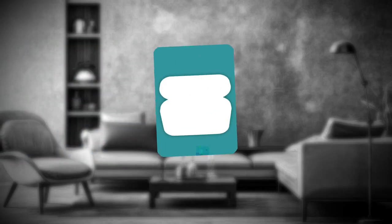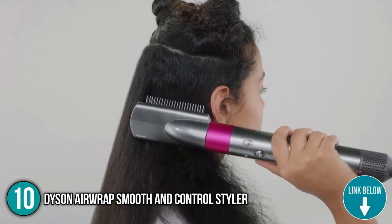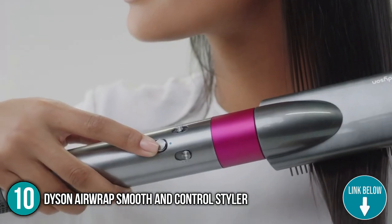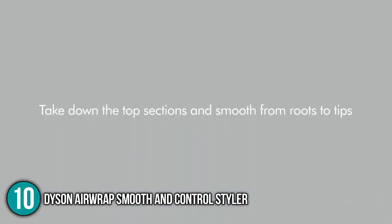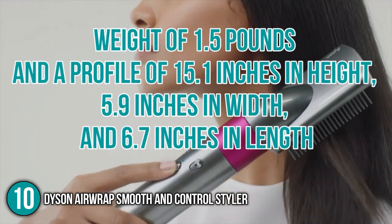The tenth household appliance on our list is the Dyson Airwrap Smooth and Control Styler. With 110,000 revolutions per minute and the Coanda effect, the Dyson Airwrap Smooth and Control Styler helps you shorten the time for your daily glamour routine without damaging your hair. It is quite easy to carry when traveling, with a weight of 1.5 pounds and a profile of 15.1 inches in height, 5.9 inches in width, and 6.7 inches in length.